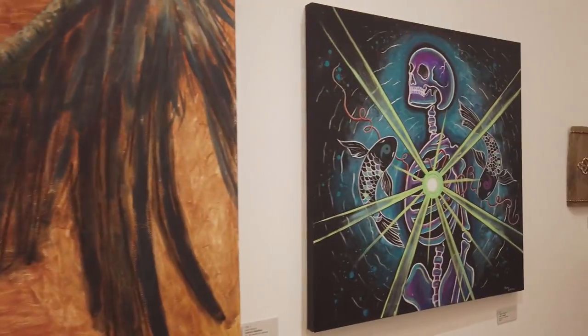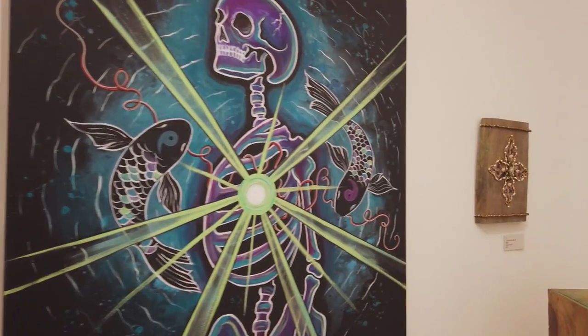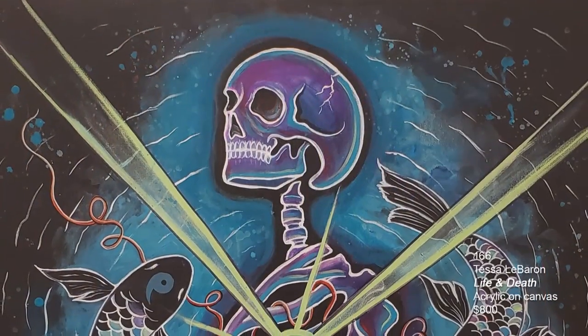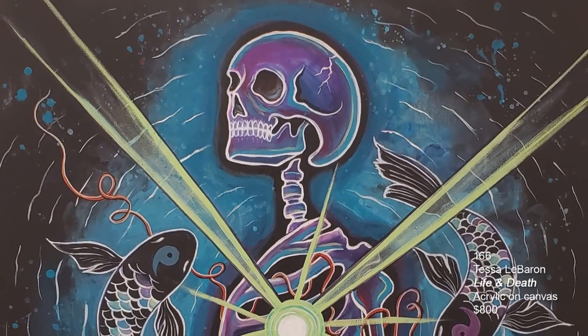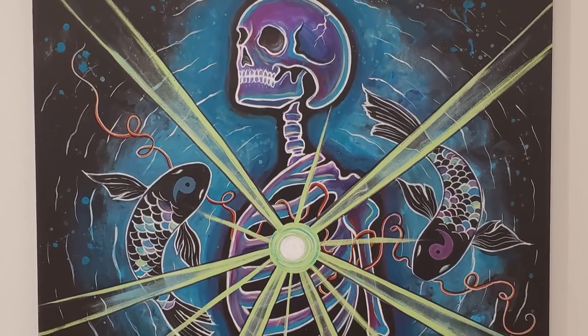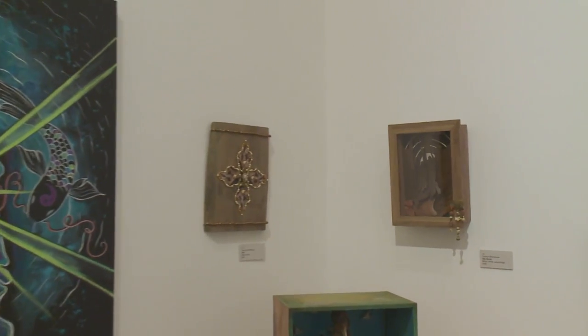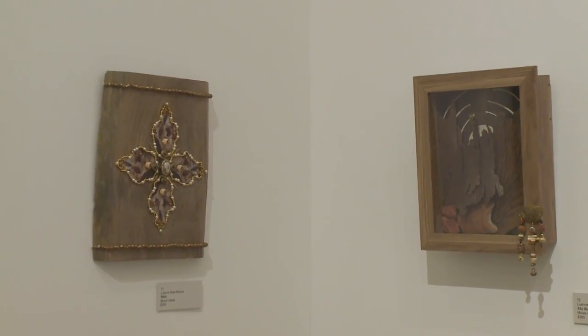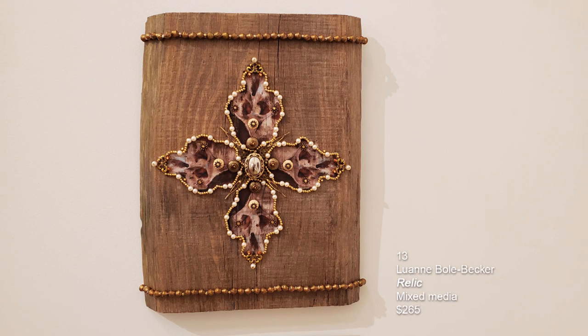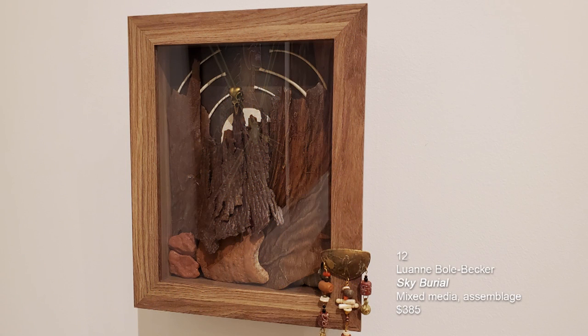This next piece is Tessa LeBaron — acrylic on canvas called Life and Death. Tessa has a studio in Midtown Corridor at Negative Space, where also our poster boy Gadi Zamir has his studio in Midtown Cleveland. Then we have two pieces on the wall by Luann Bull Becker. These are mixed media pieces — the one on the left is called Relic, with beading, photo collage, and applique. There's also a shadow box on the wall called Sky Burial, mixed media and assemblage.